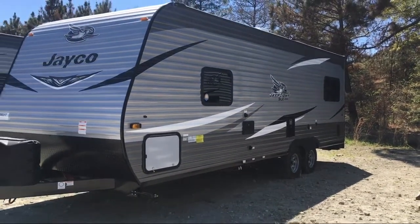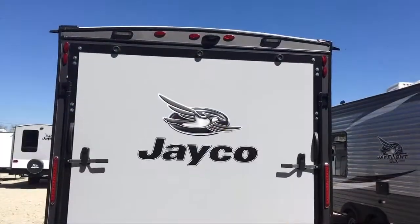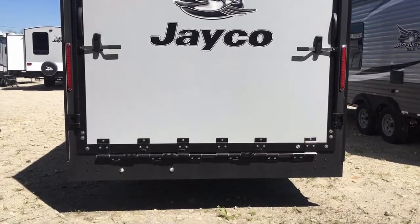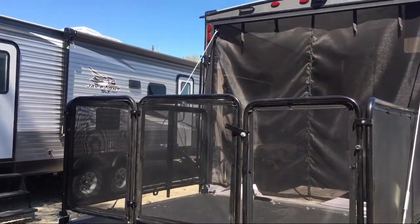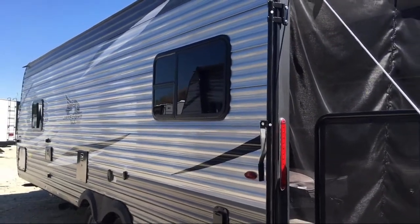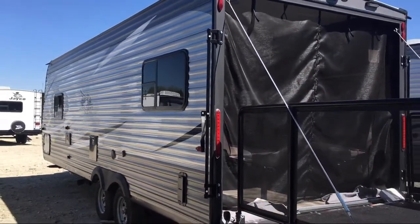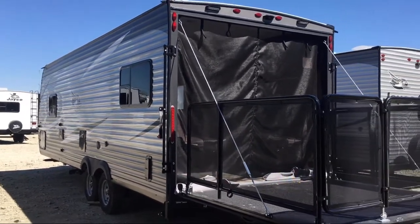Since 1996, Athens RV has been proudly serving our friends and neighbors, providing the best in quality customer service for any and all of our customers' RV needs. We are your no-haggle dealer — small enough to care but big enough to meet your needs. We are a family-owned and operated business, which allows us to be more personable with our guests. If you're in the market for top quality, clean trailers at great prices, then you've come to the right place. Come see us here at Athens RV.